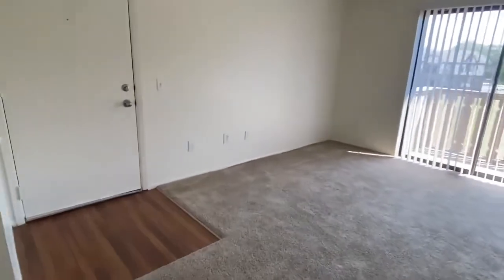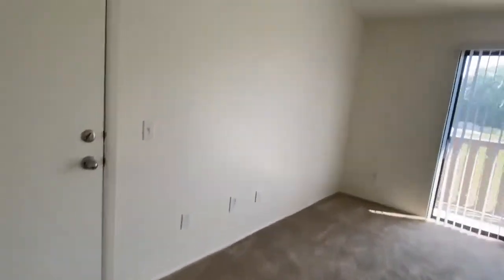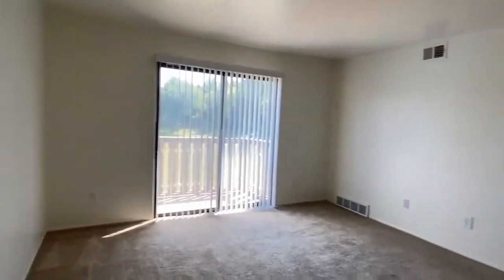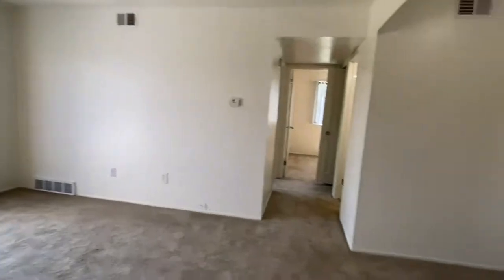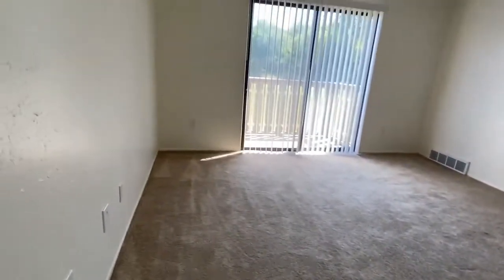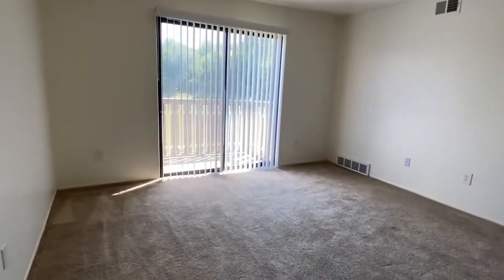Hello, today I will be showing you apartment 546, a two-bedroom legacy-style apartment here at Huntington Place. Our two-bedroom apartments are 600 square feet and include free water, sewer, and trash removal.